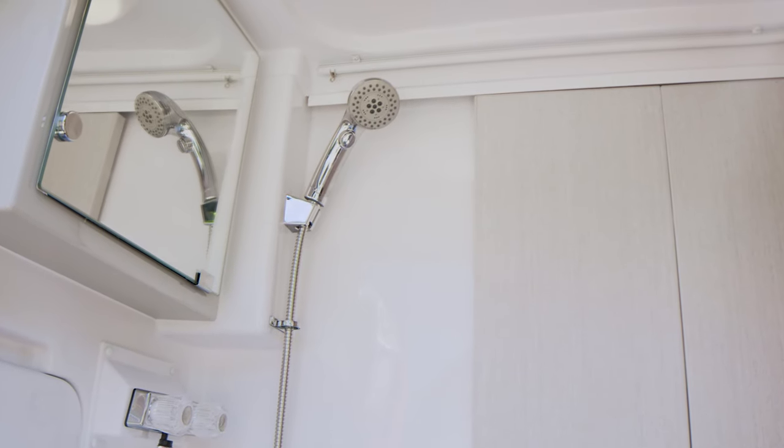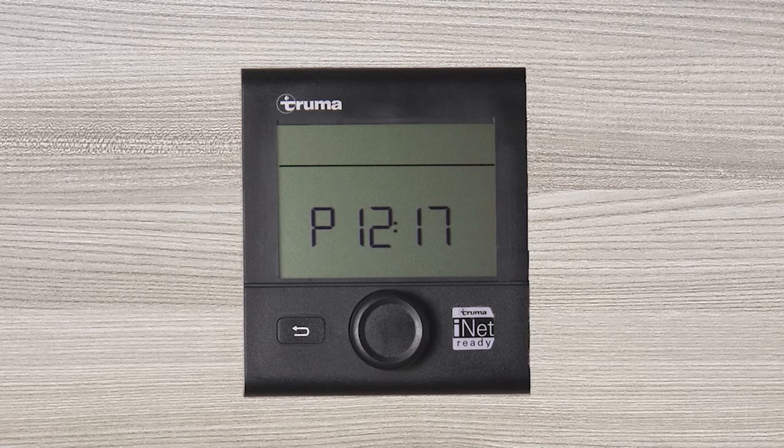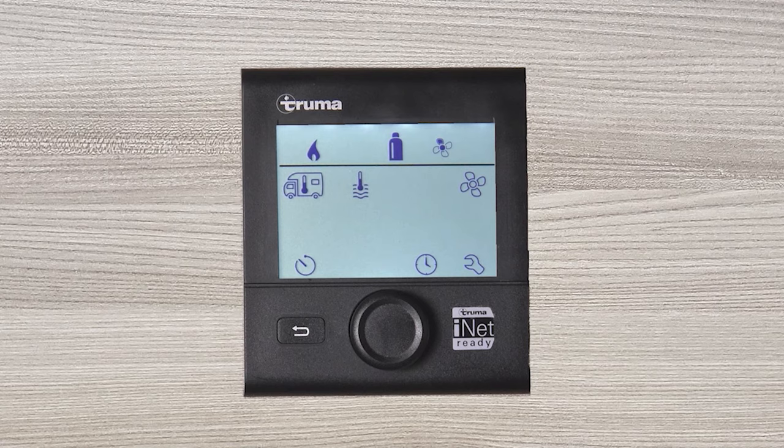Say you want to take a hot shower at 7 in the morning — set your Truma Eco Combi hydronic furnace and water heater to the time and temp you want, and that hot shower is waiting. You can also adjust your climate to perfection using the CP controller of the system. The Truma conveniently runs off your LP tank.